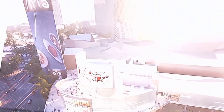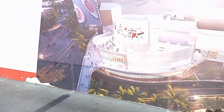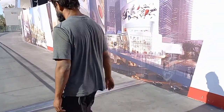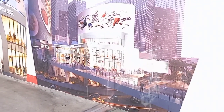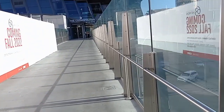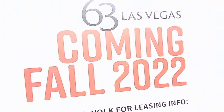I think the project's been going on for about a year now — they've been working on it. Take a look, that's what it's supposed to look like once it's done. Here we'll take a look at where they're at on the construction work. This says coming fall of 2022.